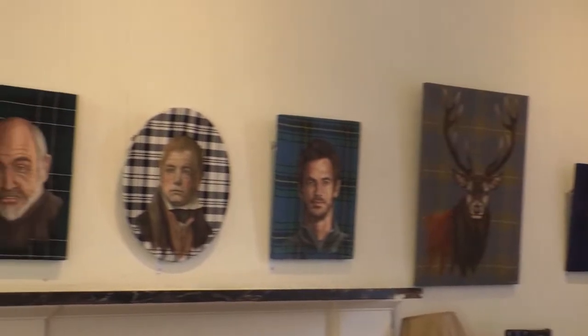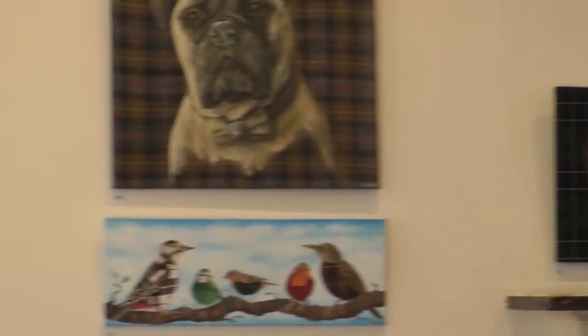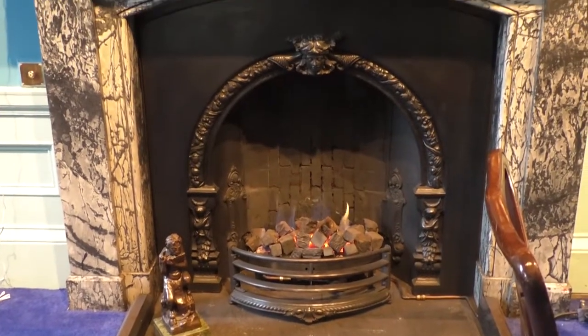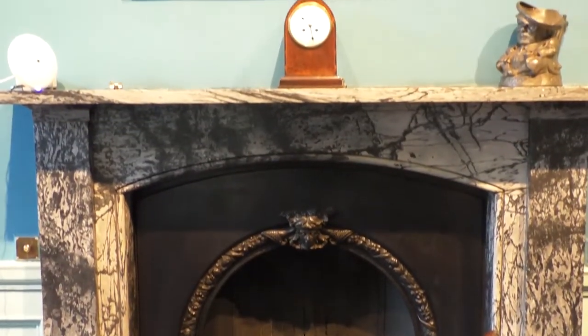Originally from Fort William, Rory's work has found its Edinburgh home in a fairly unique club rather than a gallery. It's become not only an art club but celebrating the other arts as well — literature, music, and theatre.